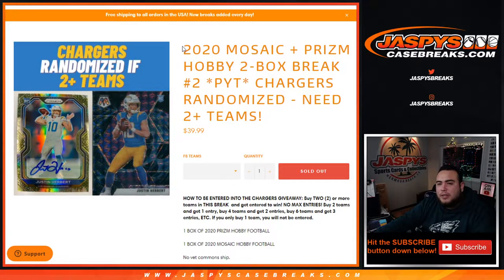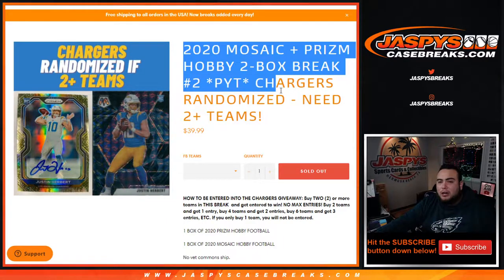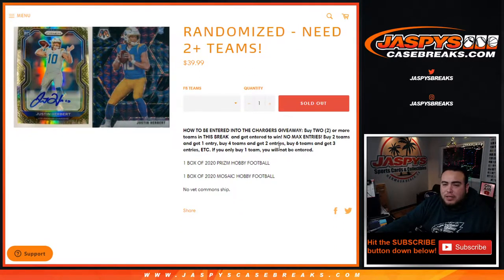What's up everybody, Jason for jazbeescasebreaks.com. 2020 Mosaic plus Prism hobby two-box break, picker teams number two, just sold out. We randomize the Chargers and give them away if you buy two or more teams. Just buy two teams in this break and get entered to win. You buy two teams you get one entry, four teams two entries, six teams three entries.